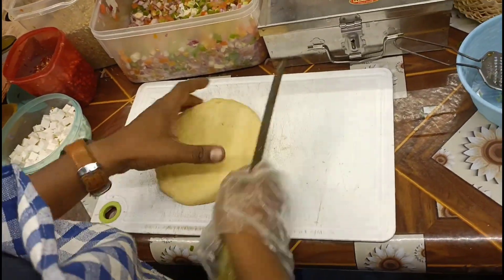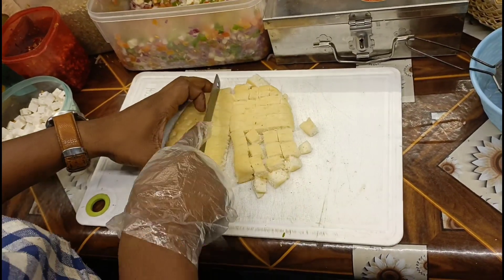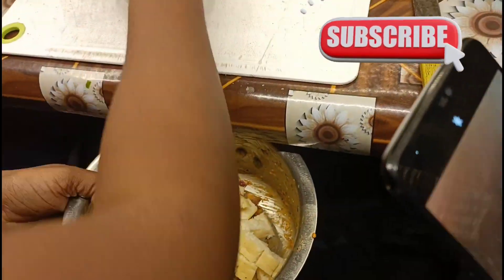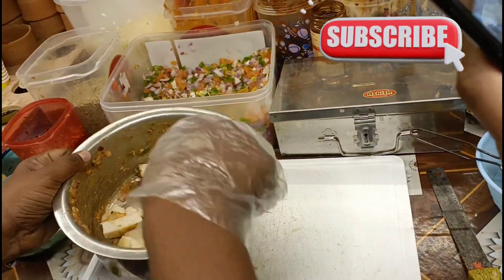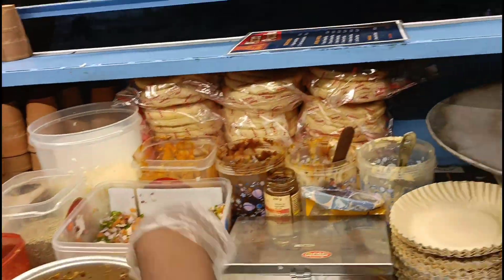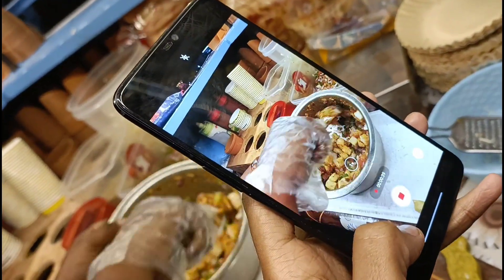Aur saath hi saath mujhe laga ki mere viewers ke saath jo ki meri jaisi foodie hai, recipe bhi share ki jahe. So sabse pehle unhone pizza cubes ko properly cut kiya hai. Uske baad unhone usse properly mix kiya hai with some veggies and sauces, jiske wajay se ek proper tempting mix-up - uska taste aa raha tha.